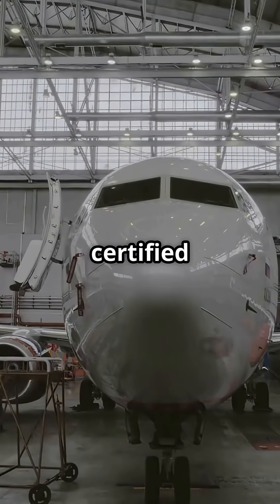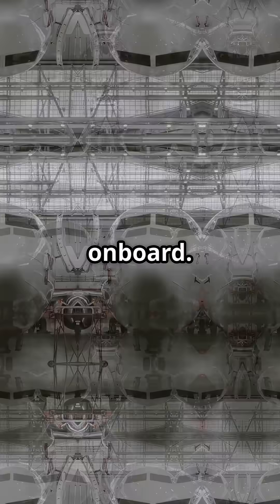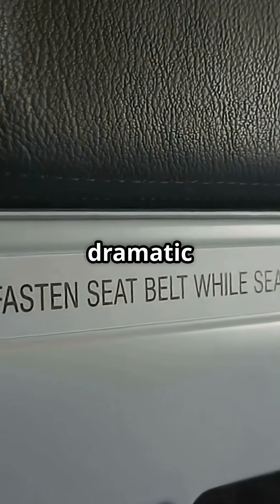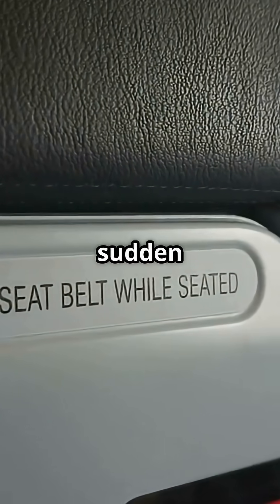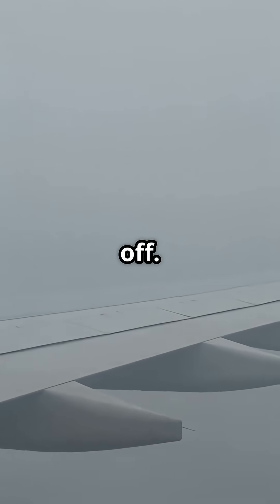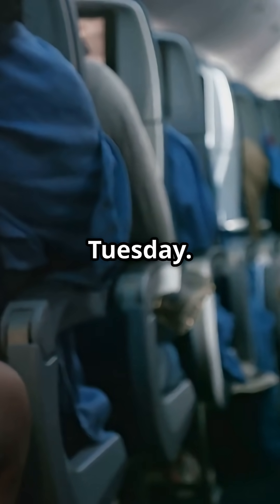The structure is certified to withstand gust loads far beyond what you'll ever feel on board, and the pilots are trained to avoid the worst of it anyway. Turbulence feels dramatic because your body isn't built for sudden vertical movement. The plane, however, is built to shrug it off — so while you're gripping the seat belt, the jet is just cruising through another Tuesday.